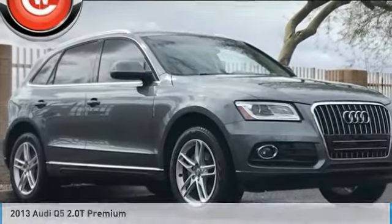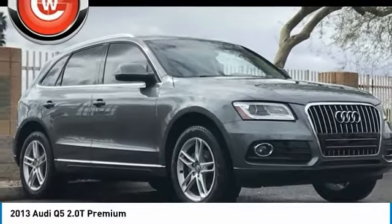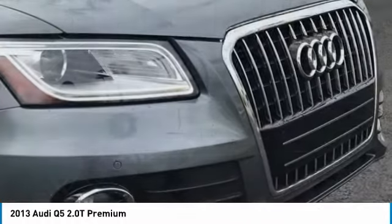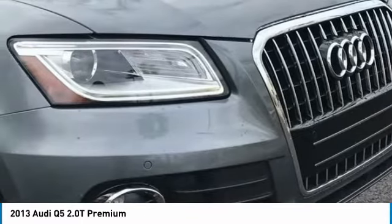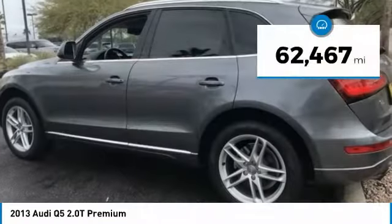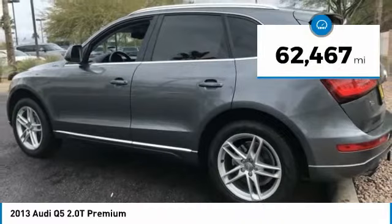Make a great choice today with the 2013 Q5. The unmistakable Q5 sets a new standard for dynamic crossover performance, design, and luxury, and is priced below $20,000. This vehicle has less than 65,000 miles.